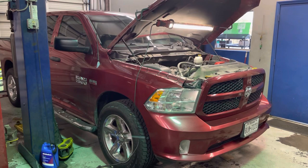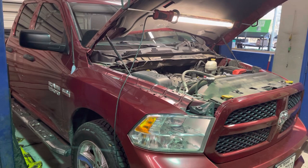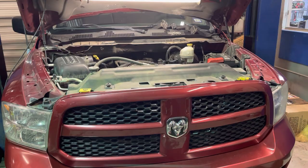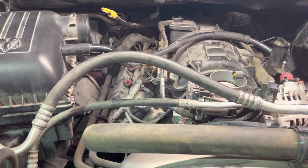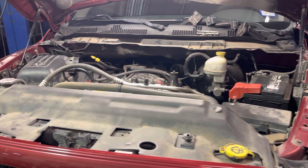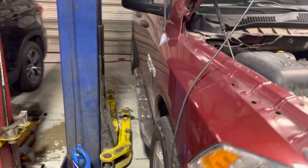Good morning guys. We had this RAM 1500 come into the shop with an issue that's fairly common on these with the 5.7 Hemis. This thing's only got about 78-79,000 miles and the customer says the check engine light came on and it started misfiring on cylinder 5. He replaced all 16 plugs and replaced the coil on number 5, but the check engine light still came on and it kept misfiring. So he brought it here. It's got an issue with the lifters, which a lot of these have.